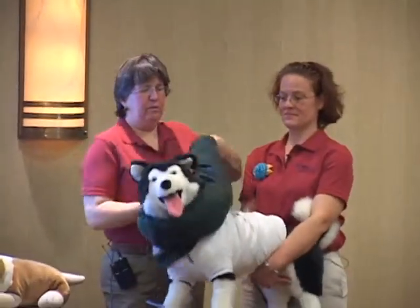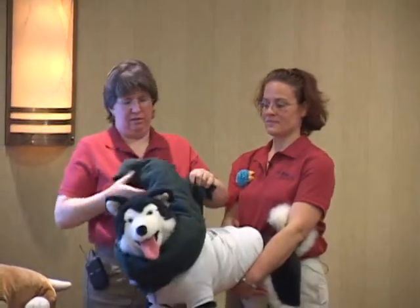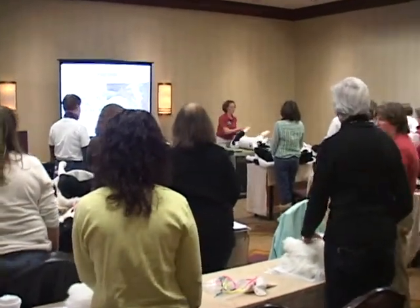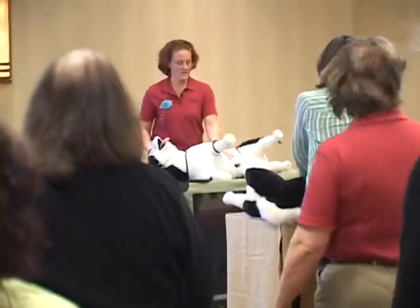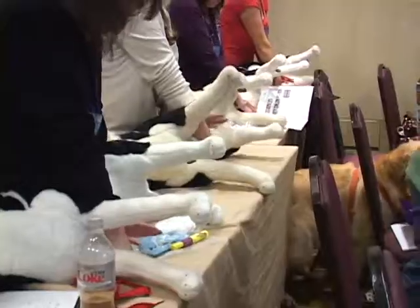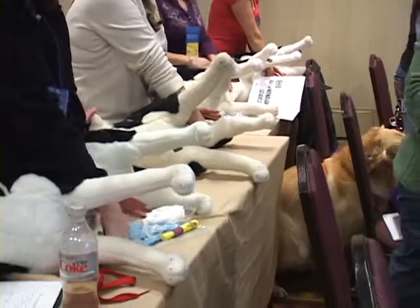Beth and Mary teach pet first aid and safety courses across the United States. Pet Tech offers five classes for the well-being of your pets and clients, with curriculums ranging from basic pet health and first aid to more comprehensive emergency planning and training of future pet first aid instructors.